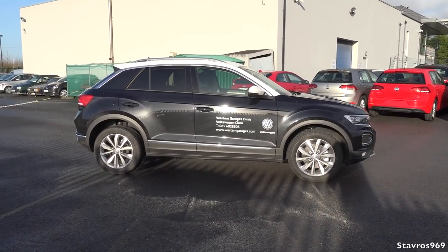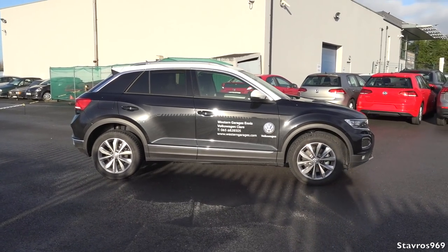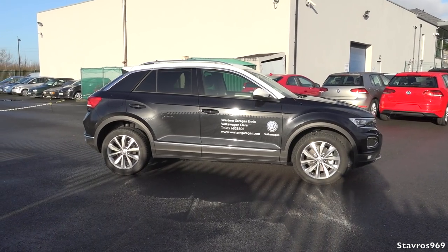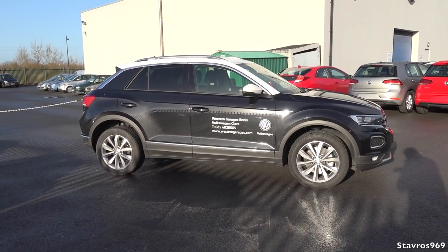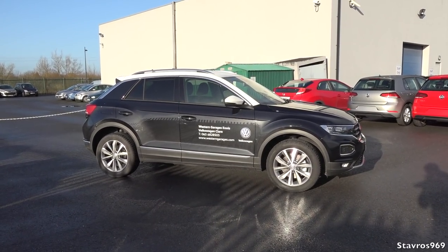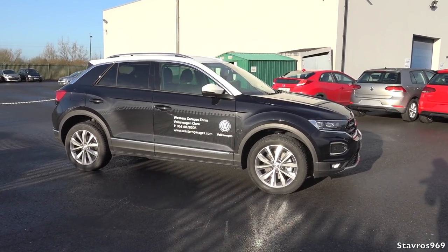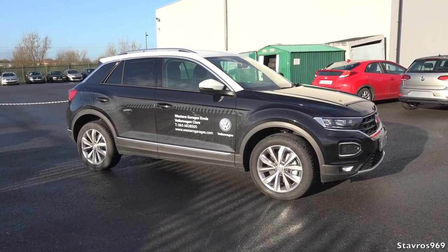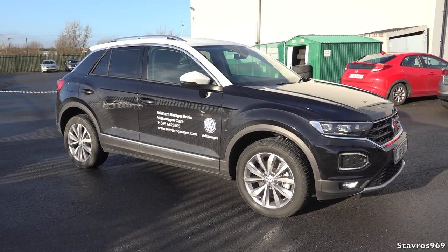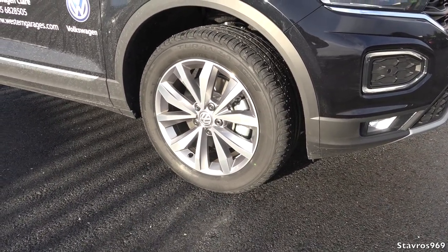Starting off with the exterior looks, I do like it - it's a nice neat piece of design. The proportions work very well with this compact SUV, the T-Roc. This particular model has 3,200 euro worth of extras added on to it. It's the Design package, but it also has extras from the Sport package. We have 17-inch alloy wheels in a 10-spoke design, and they look very well - they suit the car nicely.